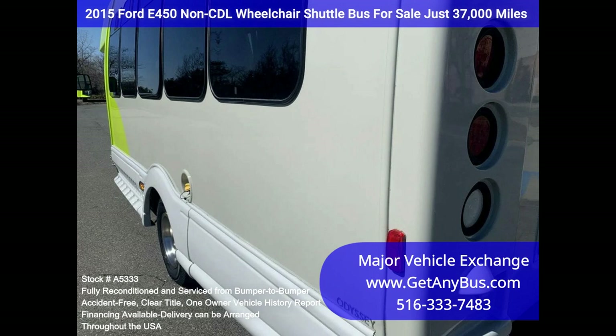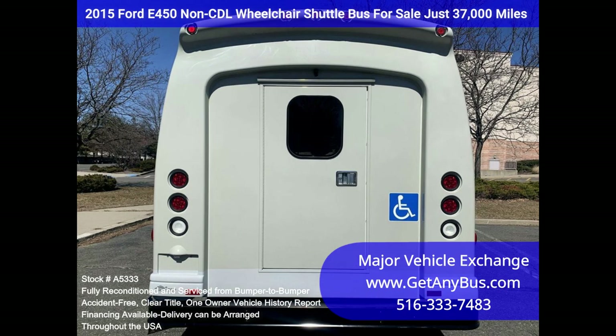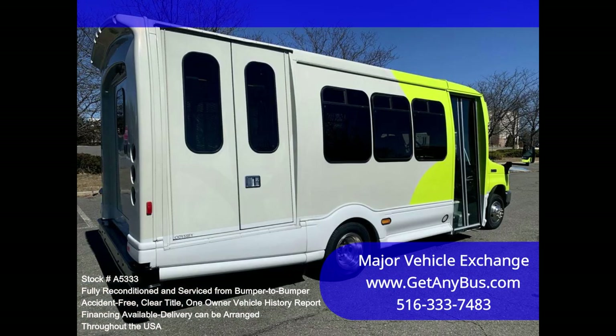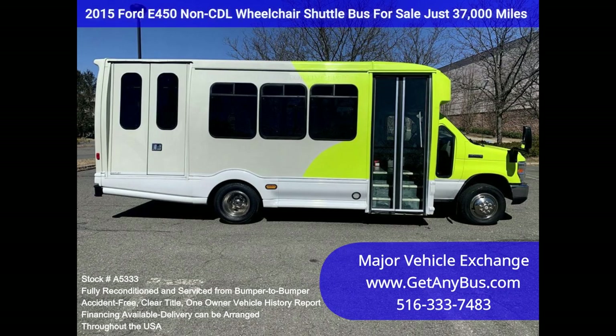We have reconditioned this bus as needed and detailed it to give it an excellent appearance. The bus is in mint condition, was well cared for, and serviced regularly. It was fully serviced and inspected as part of our reconditioning process, and any repairs were done as needed to make it fit for use. The cabin looks almost new, and the exterior was just detailed for a like-new appearance. All electrical and mechanical equipment is in proper working order. This bus has no known problems and is 100% ready to go.